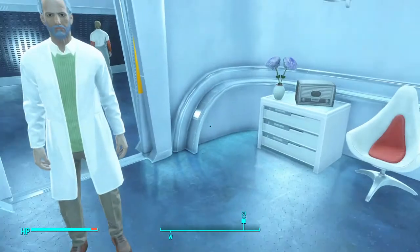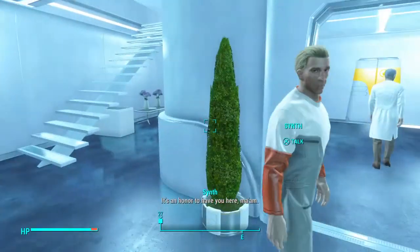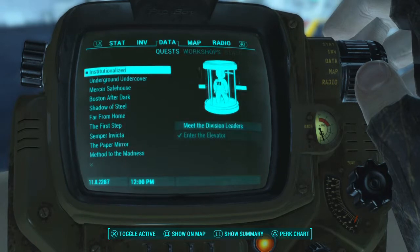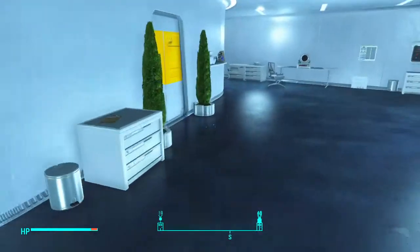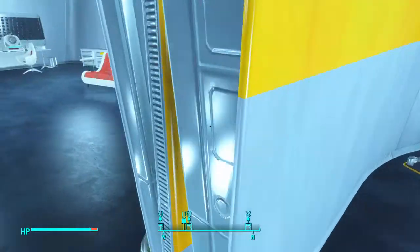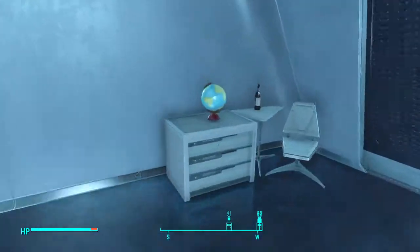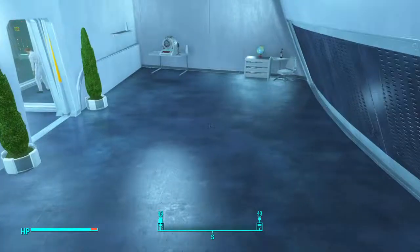Okay, so we are in the Institute. That was a long conversation with Father. We have now got to talk to people, and that will happen in the next episode. We will explore the Institute as much as I can access right now. I will talk to the Division Heads as well, and go through every bit of information they can give me, so you can get a feel of the Institute.